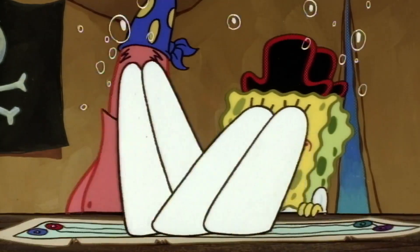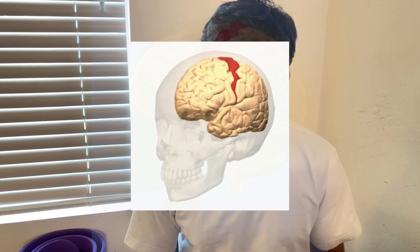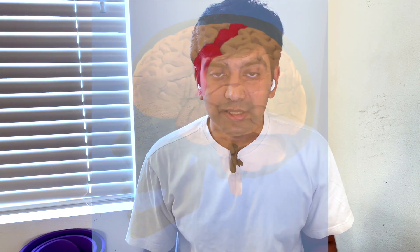For example, the precentral gyrus hosts the primary motor cortex of the brain. This is the region that's working whenever you decide to move your body. Me gesticulating like this, choosing to move my limbs at will — that's only possible because of the primary motor cortex.